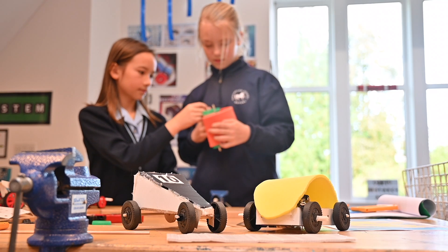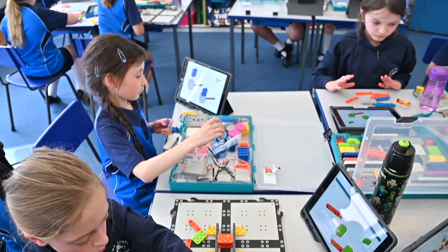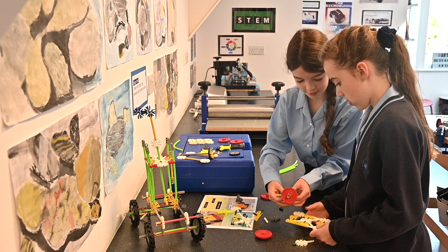In other subjects, for example design and technology, the pupils will be using their learning and their investigations about forces in order to help their design process, where they're making a car.